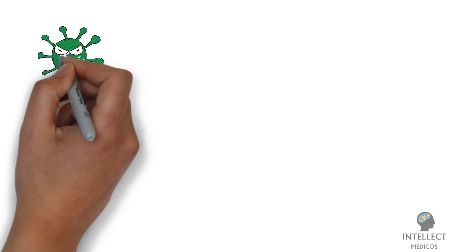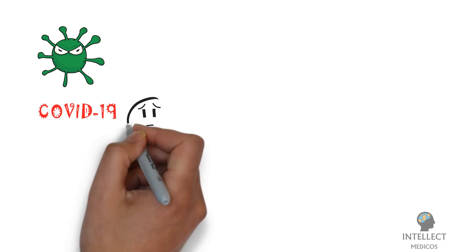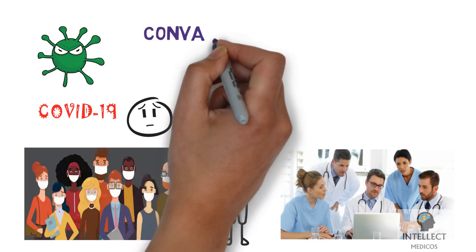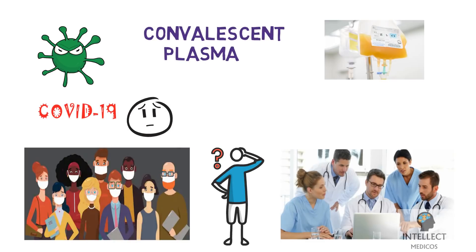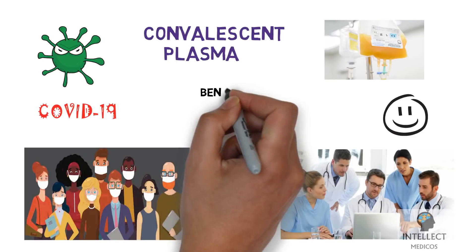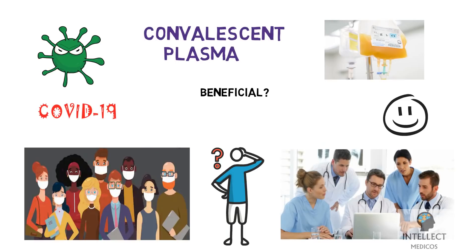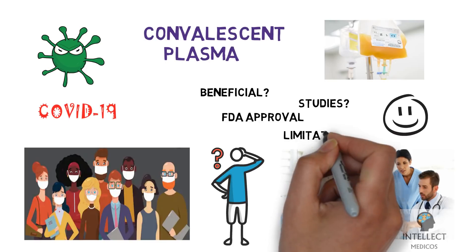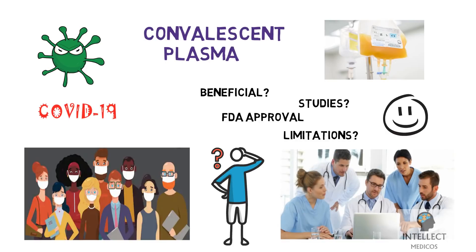The COVID-19 outbreak has created a sense of panic globally and has the medical community rapidly searching for answers. Convalescent plasma is being investigated for the treatment of COVID-19, as there are some studies that suggest it might help some patients recover from this disease. In this video we will talk about what convalescent plasma is, how it is beneficial, studies that have used plasma therapy, FDA approval, and the limitations of using plasma therapy in COVID-19 or SARS-CoV-2.